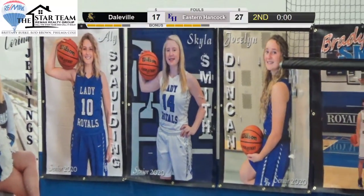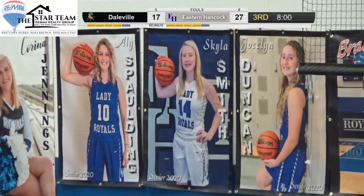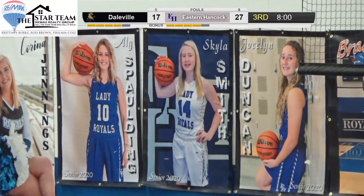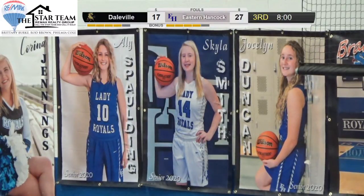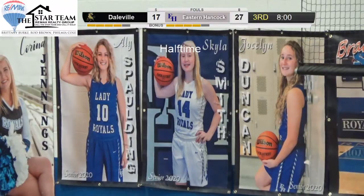Leaders at the half: Chloe O'Neal with 9, Skyla Smith with 5, Jocelyn Duncan with 9, Bolding hit a 3, Stapleton's got 1. Fairly balanced scoring for the Royals. On rebounds: Smith with 8, O'Neal with 4, a couple with 3. A pretty balanced night for the Royals.